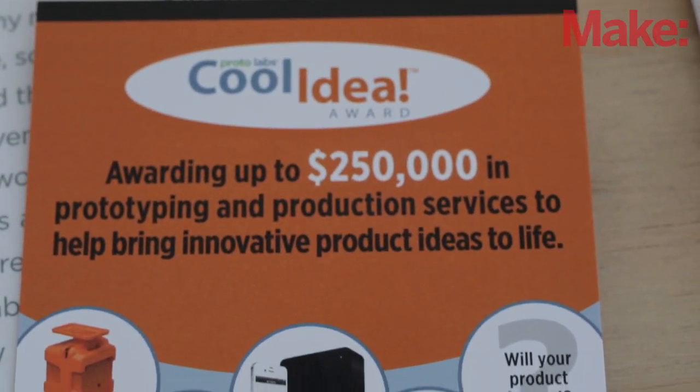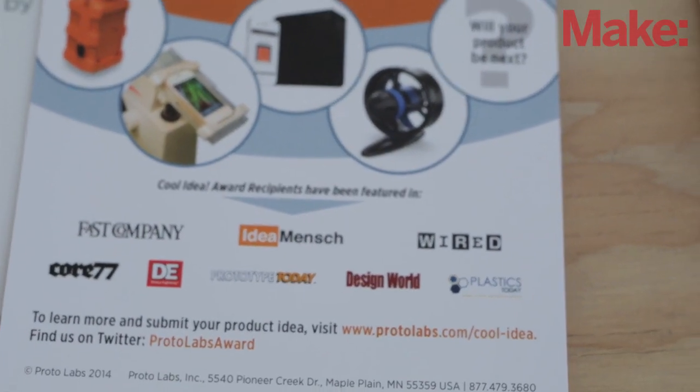We offer injection molding, CNC machining, and now additive manufacturing as well. These are five of our previous award winners. We've had 18 winners since the program started in 2011, so I'll just highlight a couple of them here for you.